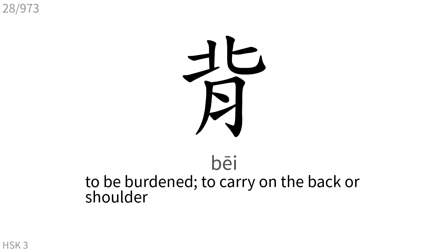背: To be burdened, to carry on the back or shoulder.